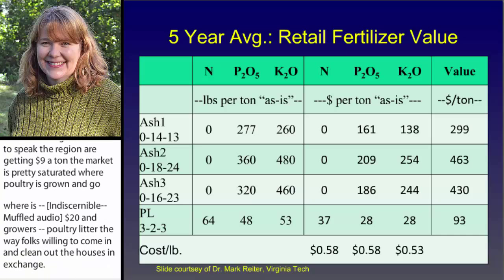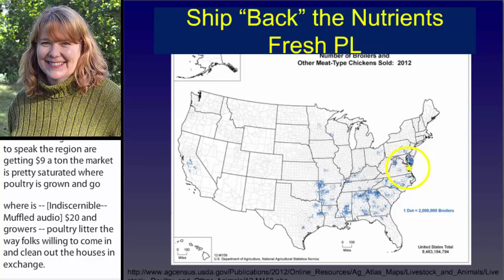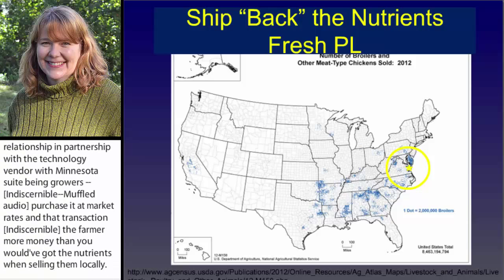We did have a grower who established a relationship and partnership with the technology vendor with Minnesota soybean growers, and they tried it, liked it, and were willing to purchase it at market rates. That transaction netted that farmer more money for those nutrients than he would have gotten selling them locally. So the concept here is to shift the nutrients back to big crop production areas that use a lot of commercial fertilizer.